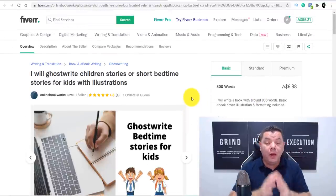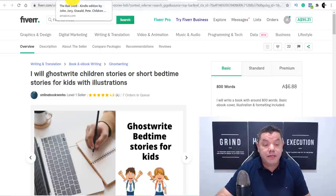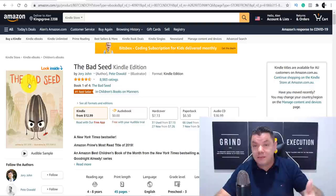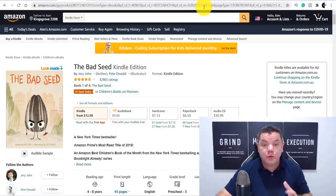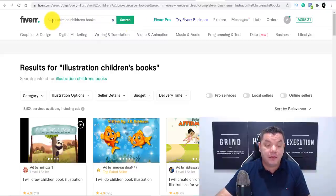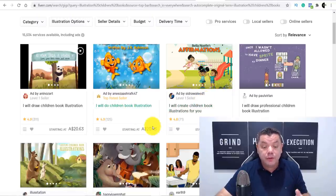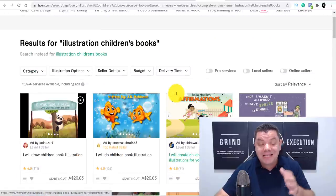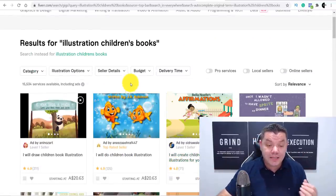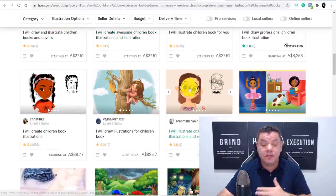Once you have your book written, you'll need an illustrator — you need to give it color and a strong title on the cover. Come back over to Fiverr and search 'illustration children's books.' You can find somebody to do this for as little as $20. A lot of these sellers have orders and are charging around $20. Once these books are sitting on Amazon, you will continue to make really good money online.